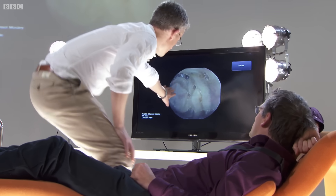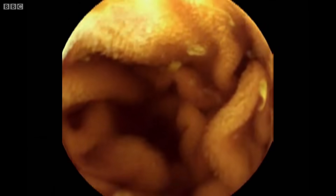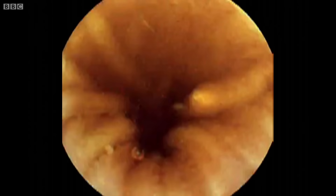These enzymes induce chemical reactions which break the food down into nutrients that my body can readily absorb. On the folds of the small bowel you can see the finger-like projections of the small bowel lining, which are called villi. What they do is increase the surface area of the small bowel hugely — about a tennis court size if you strip it all out, so it's really huge.